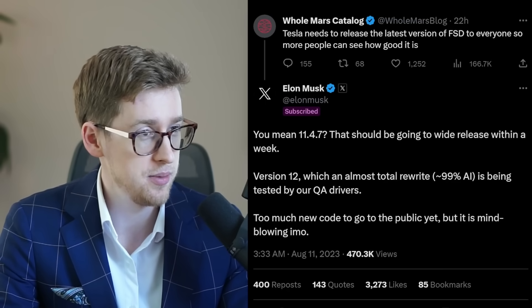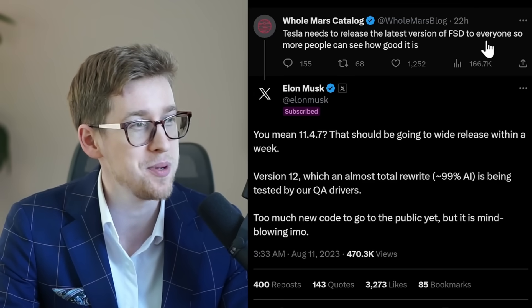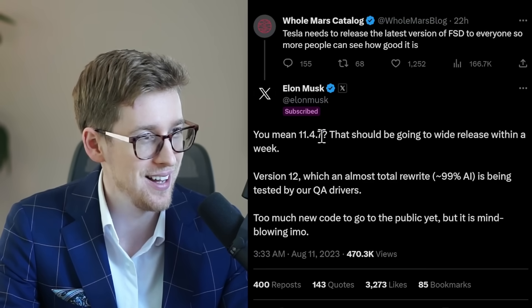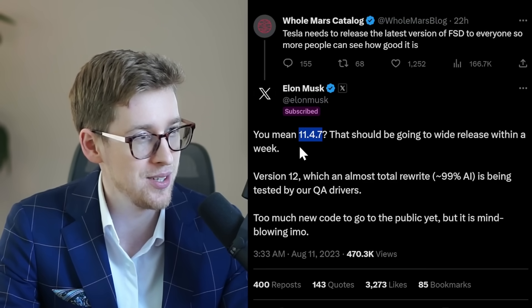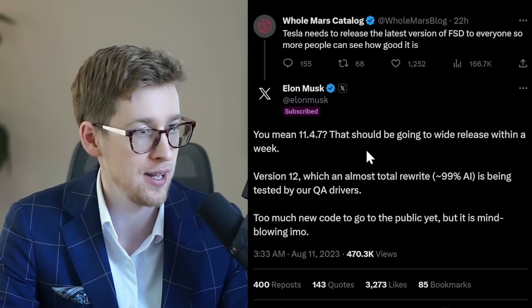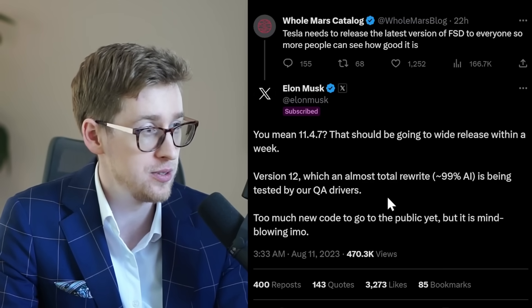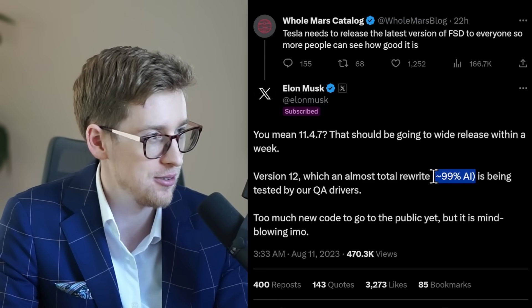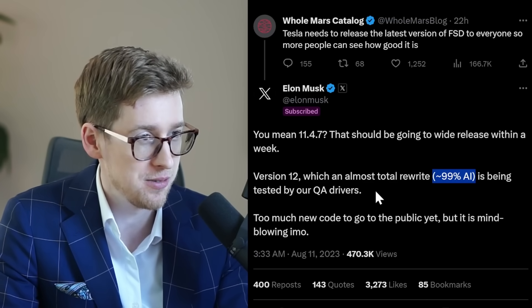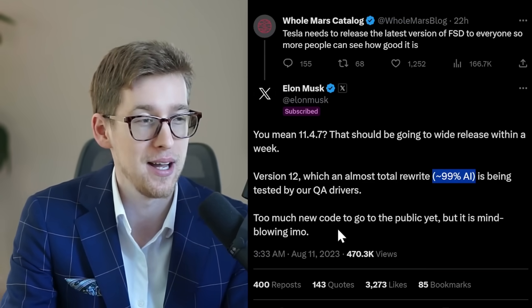Elon gives us a new update on Full Self-Driving. Omar says Tesla needs to release the latest version of FSD to everyone so more people can see how good it is. Elon says version 11.4.7 should be going to wide release within a week — so probably more like a month based on Elon's previous timelines. Version 12, which is almost a total rewrite — 99% AI — is being tested by QA drivers. Too much new code to go to the public yet, but it is mind-blowing, in Elon's opinion.